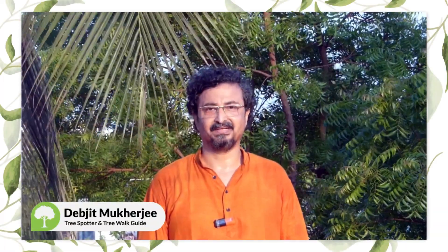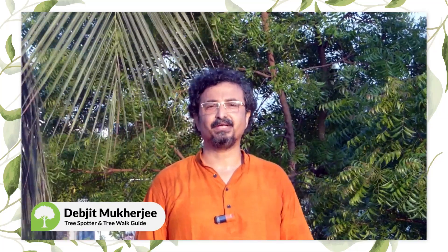Hello and welcome. Today we are going to see Pilkhan or Pakur tree in Rabindra Sarobar, Kolkata. Pilkhan or Pakur is a rare indigenous fig tree.